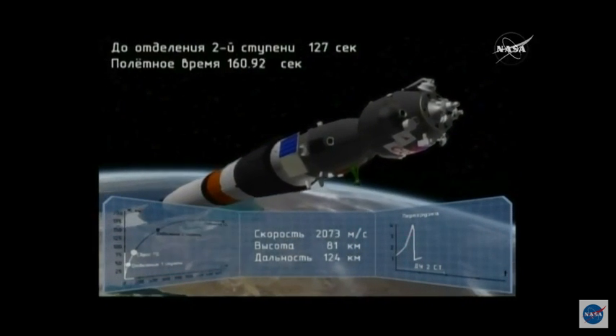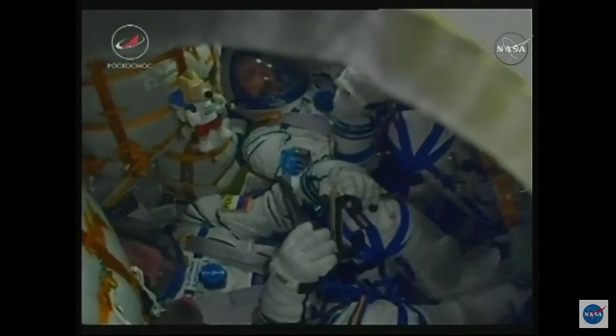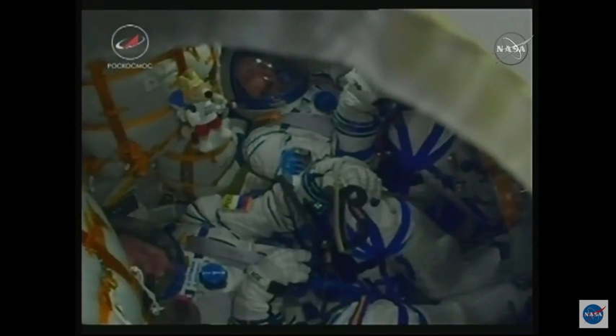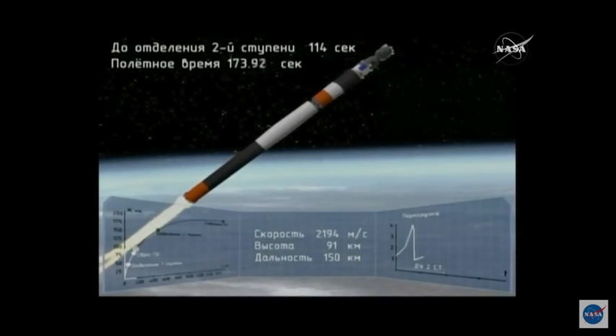That's a very dynamic event. You can see out the windows, and you've got thrust behind you — you're pushed back in your seat, and that makes you smile. We also confirm launch shroud jettison.